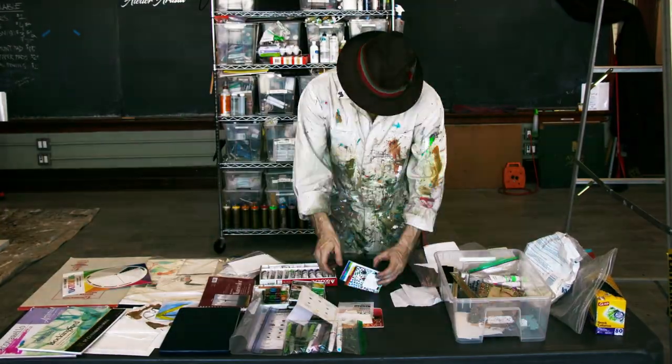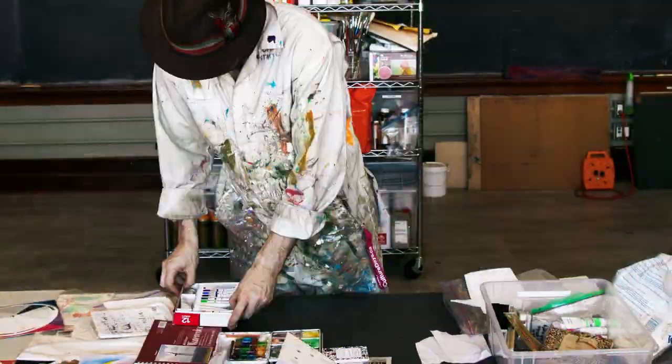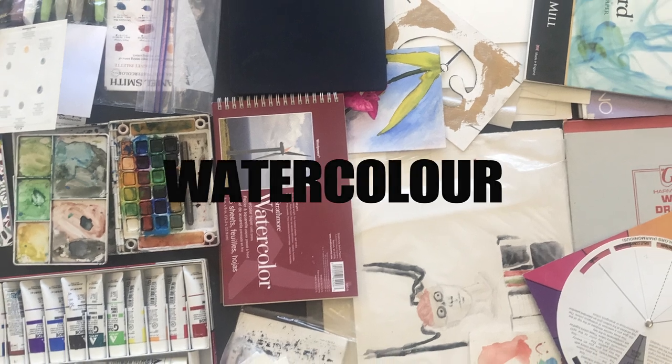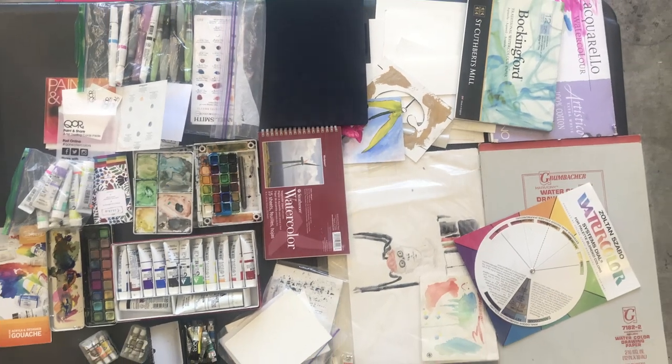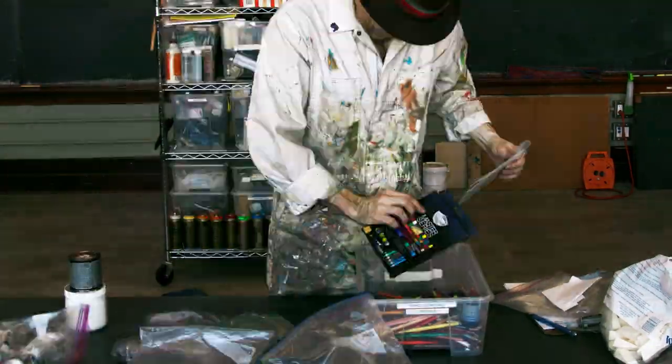I do have a lot of watercolor stuff, and I use watercolor a lot when I'm traveling because it's very easy to find water where you are. I have those little brushes where you fill up the well in the back, and gouache is also a nice one.